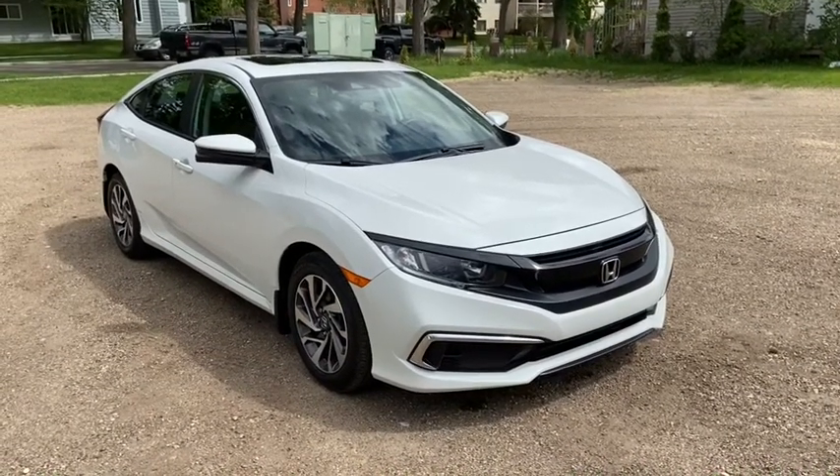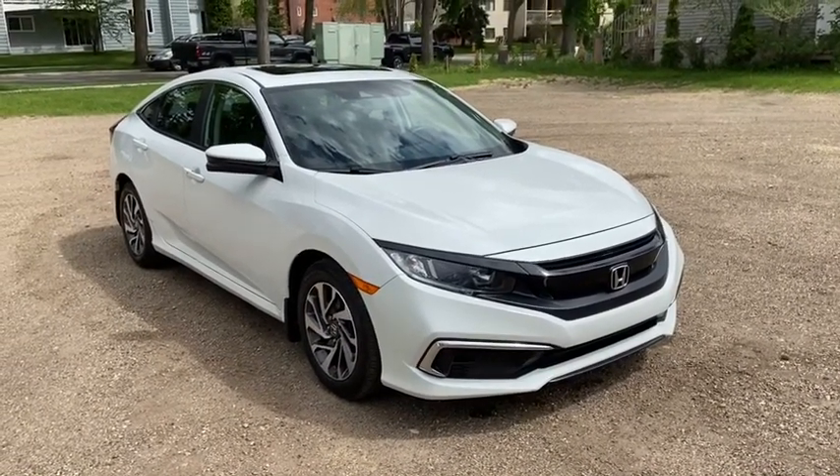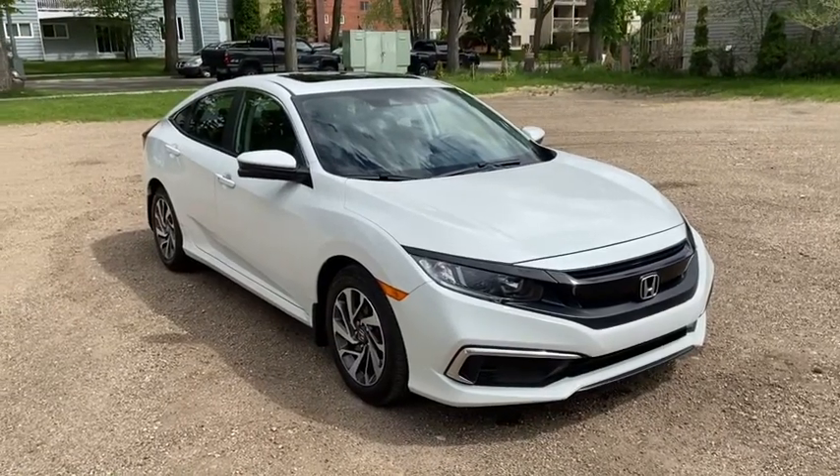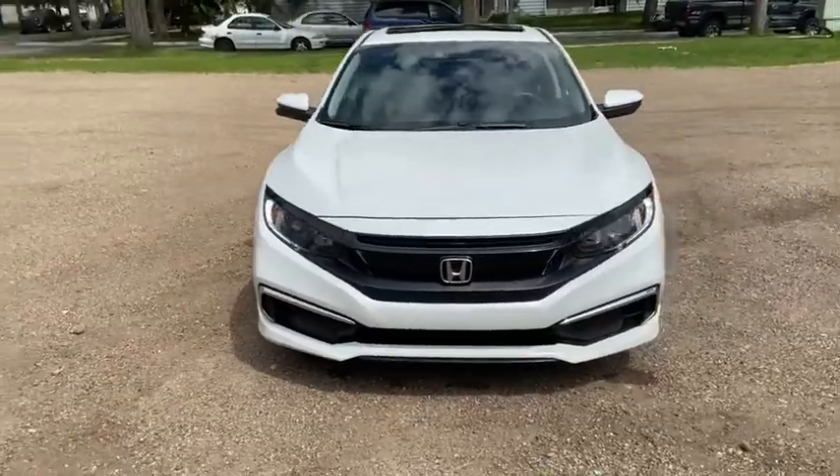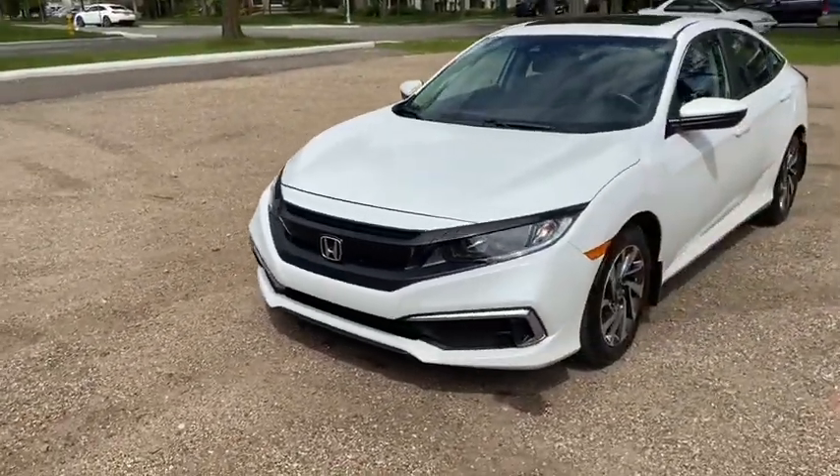Hey, it's Lindsay again at Waterloo Ford Lincoln. Today I'm showing you this 2019 Honda Civic EX in white. The Civic has a two-liter four-cylinder engine with automatic transmission and front-wheel drive.